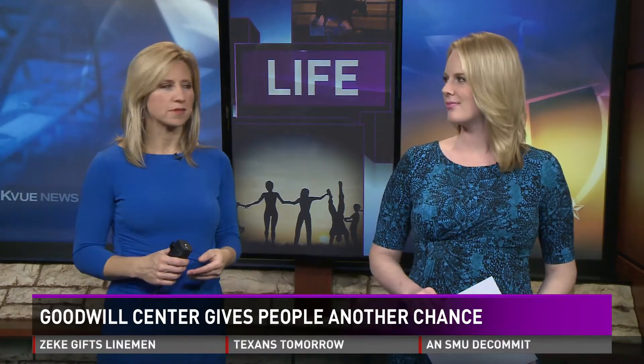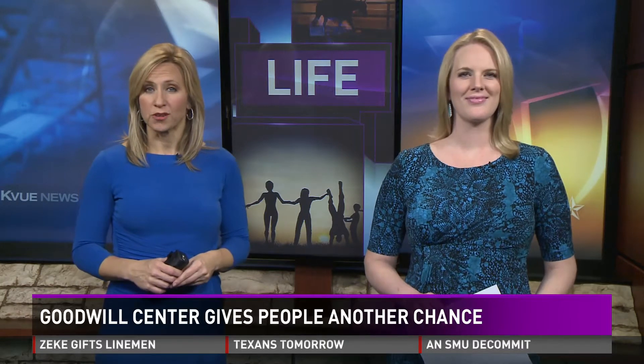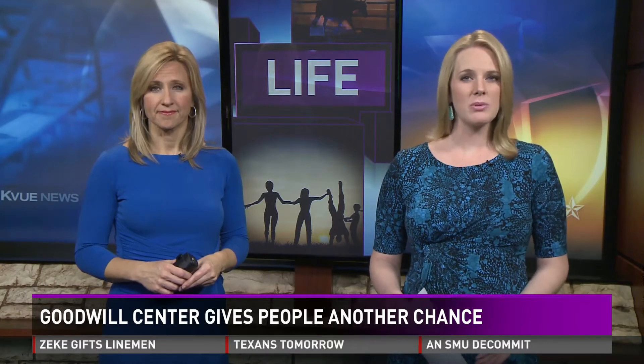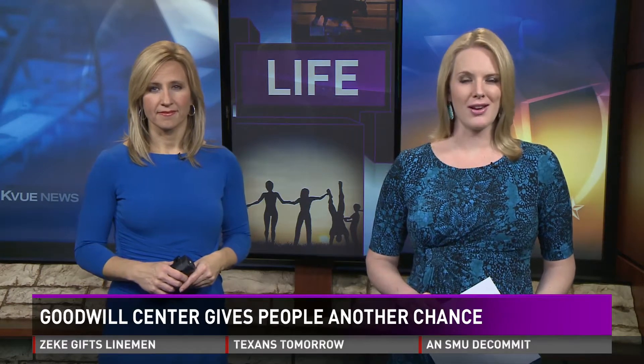Have you ever wondered what happens to donated items that they never sell at Goodwill? They end up at the Goodwill Resource Center in South Austin, where they're sorted, bundled, and sold for recycling. The center provides jobs and in some cases even helps people rebuild their lives. Photographer Scott Guest shows us the unique work being accomplished there.